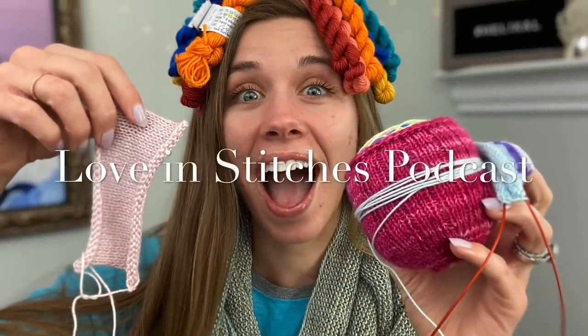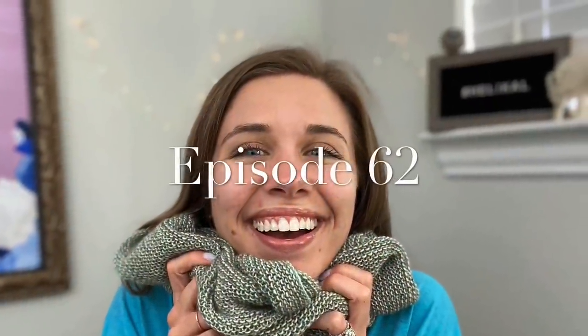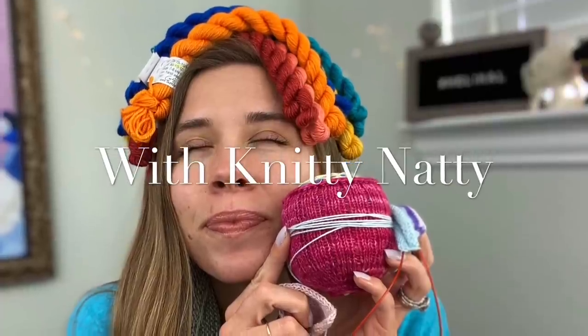I don't know how many times I've said 'cute' or 'so stinking cute,' but if I ever say that to you about your pattern or you, it's the highest compliment. Hey everyone, my name is Natalie, also known as Knitty Natty. Welcome to episode 62 of the Love and Stitches podcast. Today is Tuesday, May 5th, 2020, and I am so excited it's a new month — I have new things to show you and this is going to be an awesome episode.